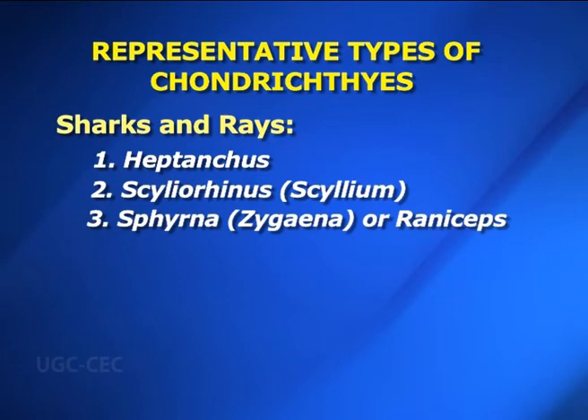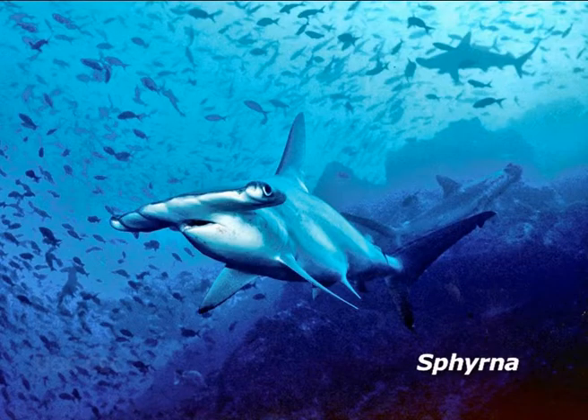Number three — Sphyrna or Raniceps. Sphyrna is a marine shark commonly called the hammerhead shark. Body is elongated, measuring about 4 to 5 meters in length. The head is flattened in front and expanded sideways into two conspicuous lateral lobes; the eyes lie at the tips of the lateral lobes. Mouth is crescentic and ventral in position. Nostrils lie ventrally at the base of the lateral lobes. They are viviparous and attack prey with their head. These sharks are usually adapted for living in deep waters. Sphyrna is distributed in tropical and subtropical seas and is abundant in the Indian Ocean.